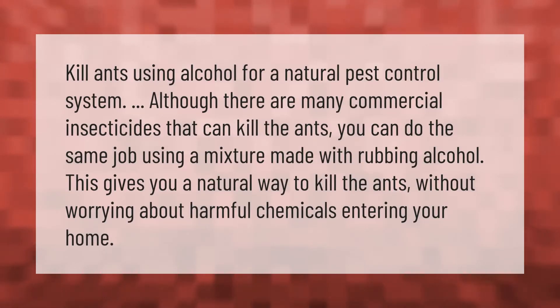Kill ants using alcohol for a natural pest control system. Although there are many commercial insecticides that can kill the ants, you can do the same job using a mixture made with rubbing alcohol. This gives you a natural way to kill the ants without worrying about harmful chemicals entering your home.